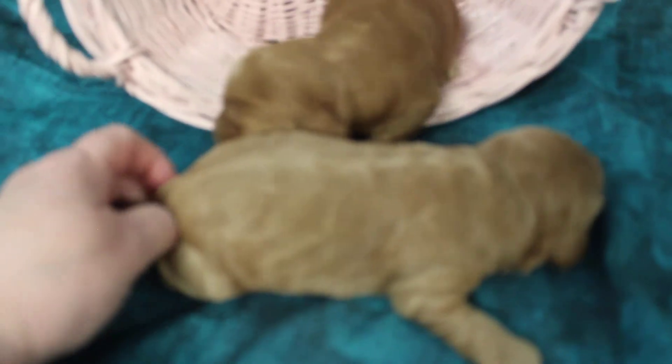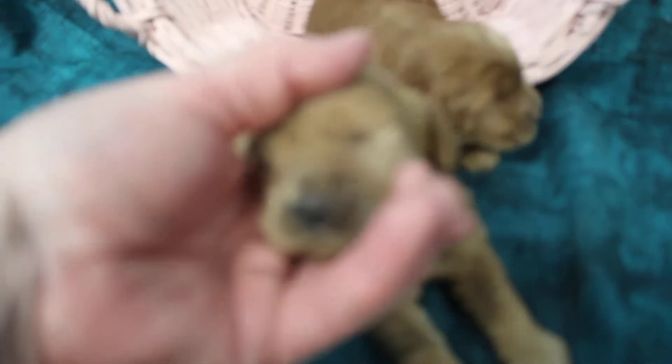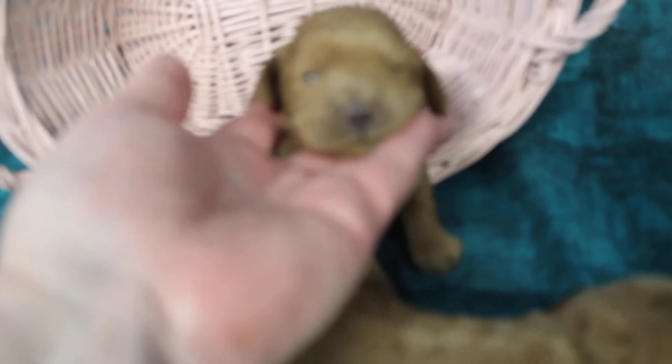These girls, their eyes are just starting to open. Let me see — I don't think we have anything. Oh, there's a tiny little glimmer in that eye. Nothing, well just a tiny bit. Their eyes are just starting. This one has a little more. Let's see if you can see a little eye in there. So sweet.